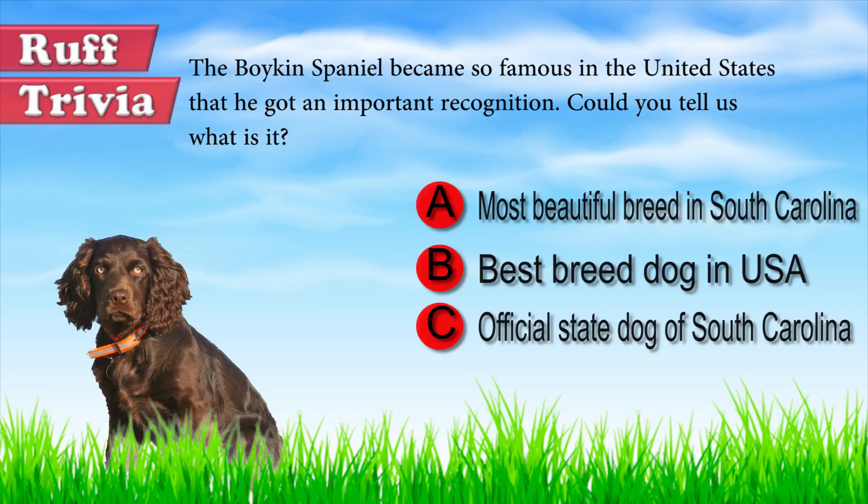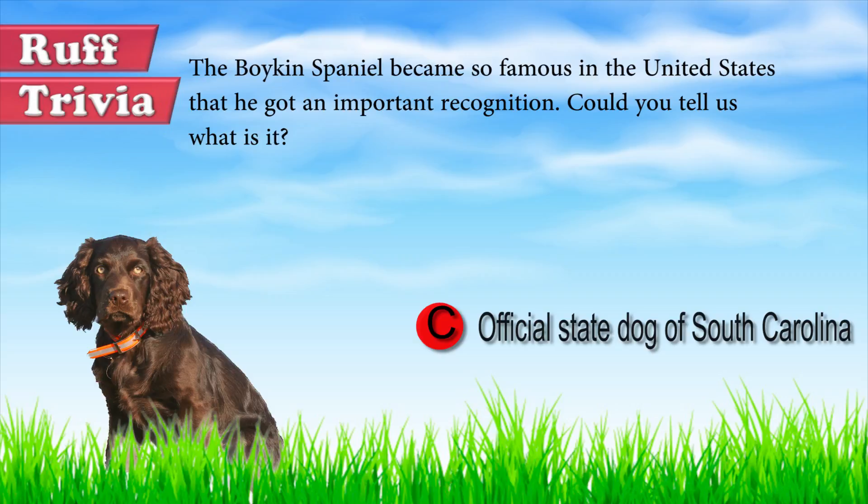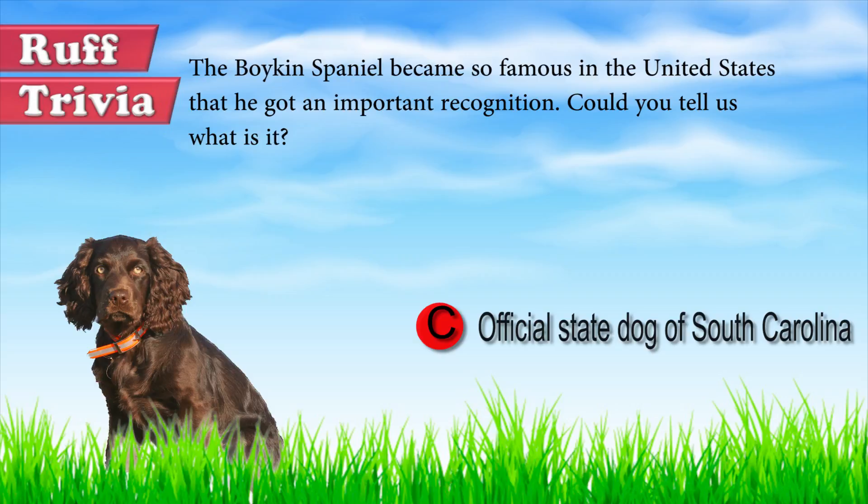Let's get back to the answer to our rough trivia question. The Boykin Spaniel's claim to fame is that he is the official state dog of South Carolina, a title he was given in 1984. That does it for the Boykin Spaniel!